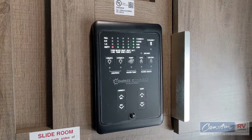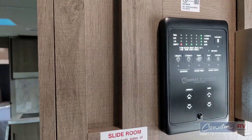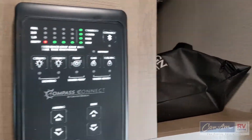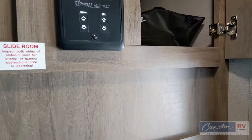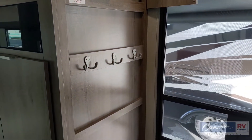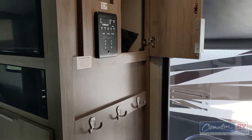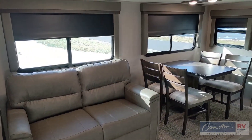Inside is the Compass Connect control panel. This is an app that can be run on your phone to check all your levels, run things like lights and slide-outs, awnings, but also has the panel right there nice and easy to use. Inside they give you some hooks to hang your jackets up as you walk into the unit, and big compartment storage behind it.